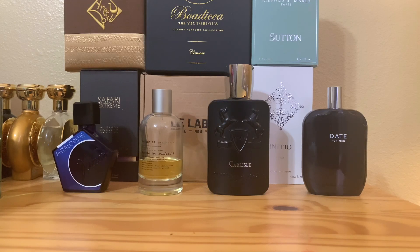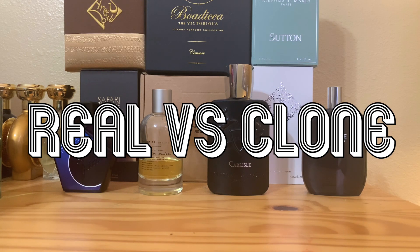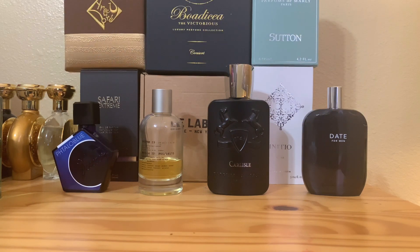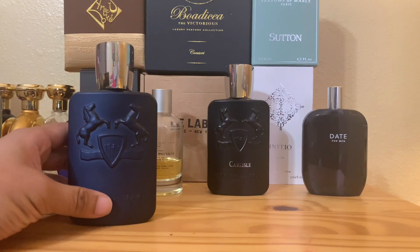Today is an interesting one — super duper interesting to me — because this is a real versus clone comparison. A well-known heavyweight in the perfume world versus also a well-known heavyweight in the clone world. You can call him Mike Tyson.